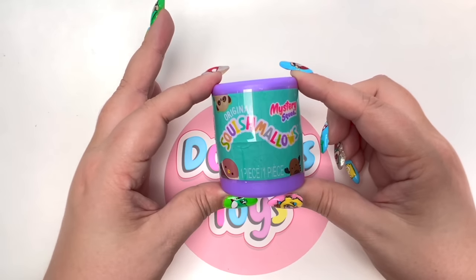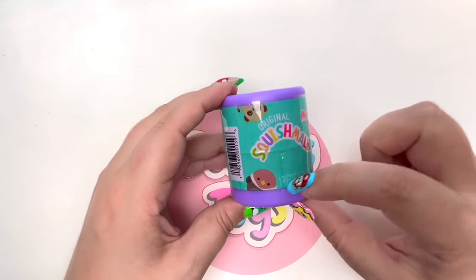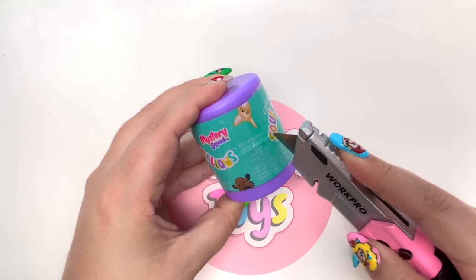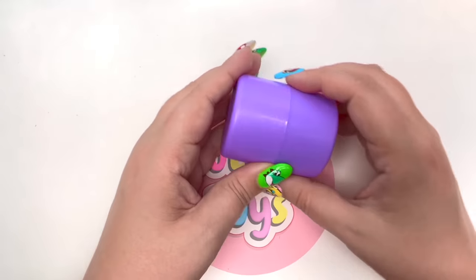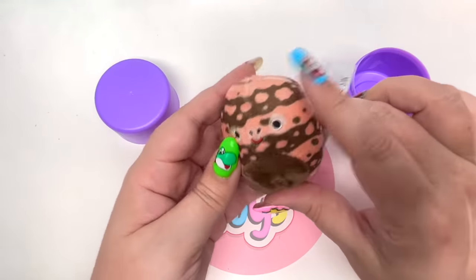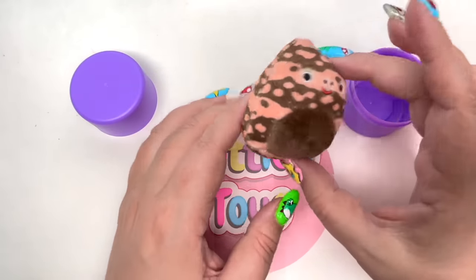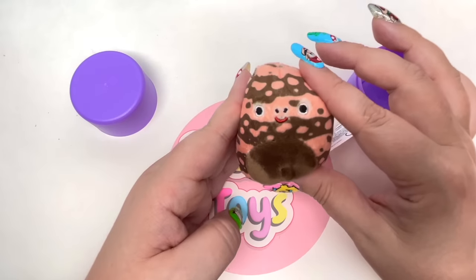Let's open up another one of the little mystery squads. There are the same Squishmallows here as on the other one — let's see if we at least get a brand new one. One, two, three — Squishmallows make me so happy! How could they not? They're so stinking cute. Let's go to the next one.